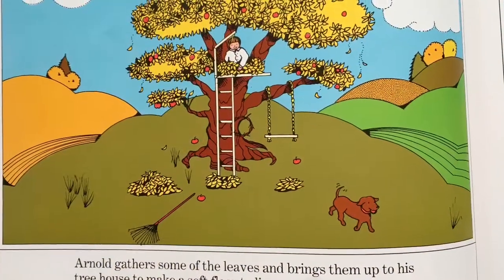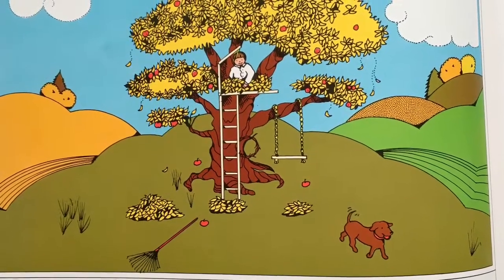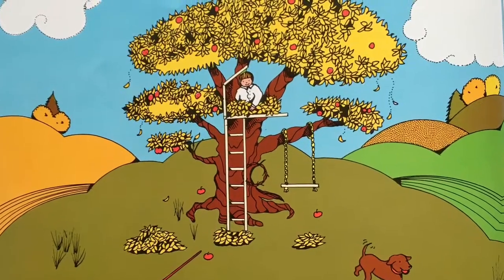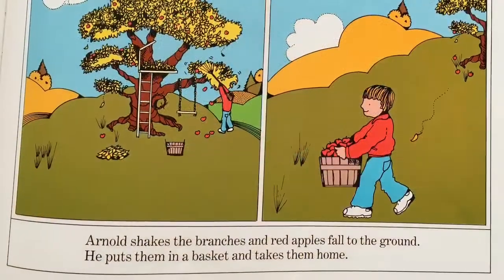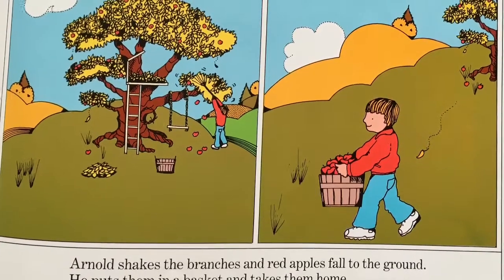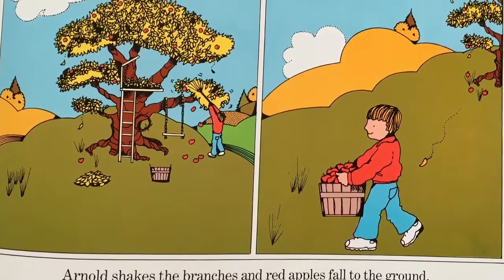Arnold gathers some of the leaves and brings them up to his tree house to make a soft floor to lie on. Arnold shakes the branches and red apples fall to the ground. He puts them in a basket and takes them home.